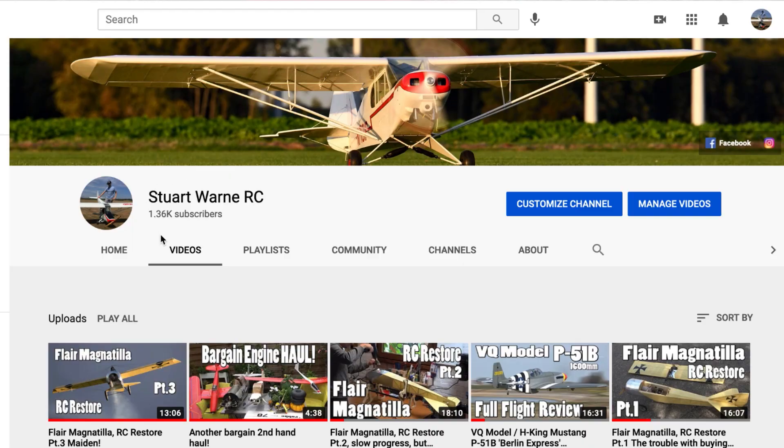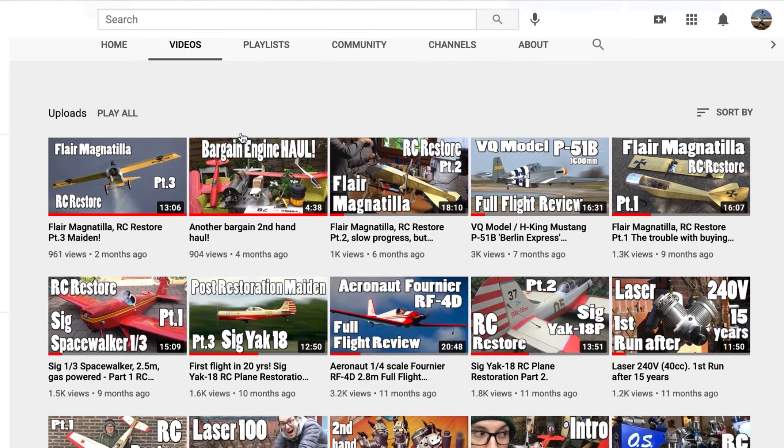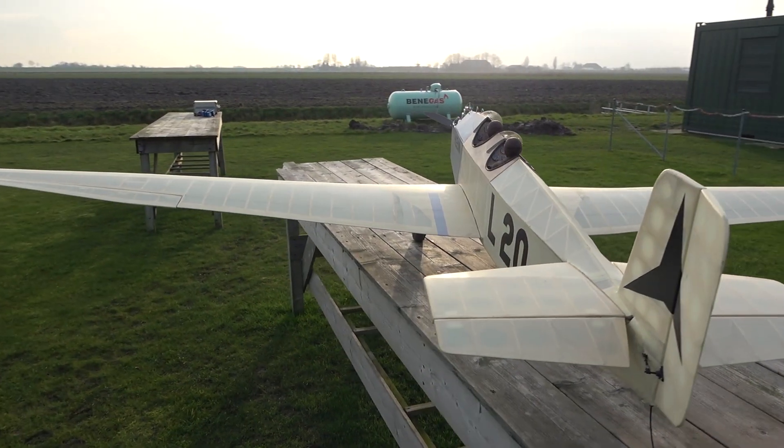Hello, Stuart here at Stuart Warren RC. It's been a while — I haven't put up a video for quite some time and I'll explain why in just a second. I've got over 1,300 subscribers now which I'm actually really quite proud of. Thank you very much to those of you that are subscribing. That's a small milestone I was aiming towards at the end of last year. In this video I'm going to give you a brief update of where I'm at right now, but also give you a flight review on a model I picked up at the end of last year.